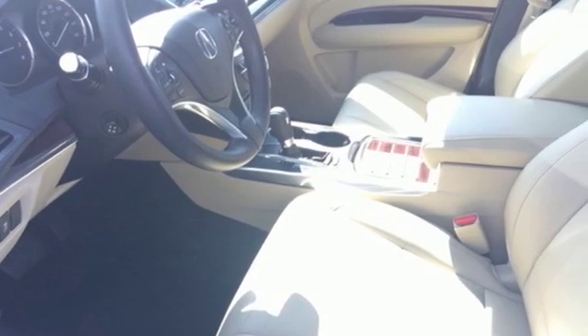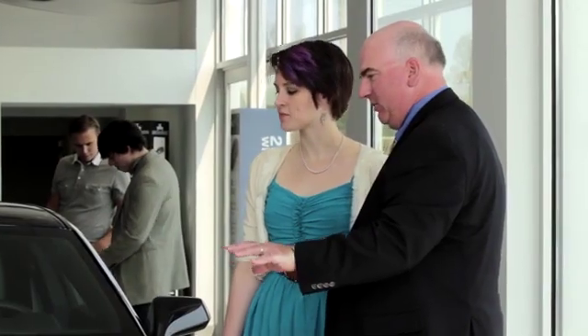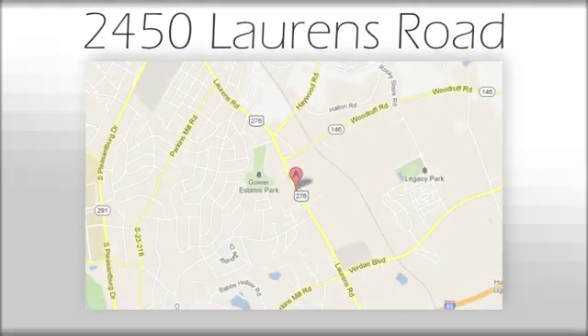Stop in for a test drive and make it yours today. We believe the cars we offer are the highest quality and ideal for your life needs. We look forward to doing business with you — Bradshaw Acura at 2450 Lawrence Road.